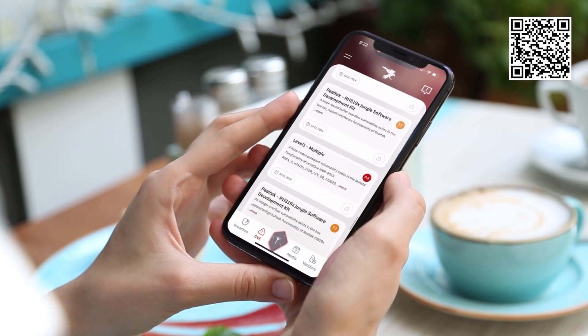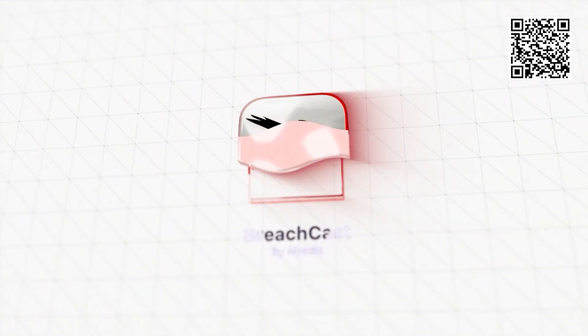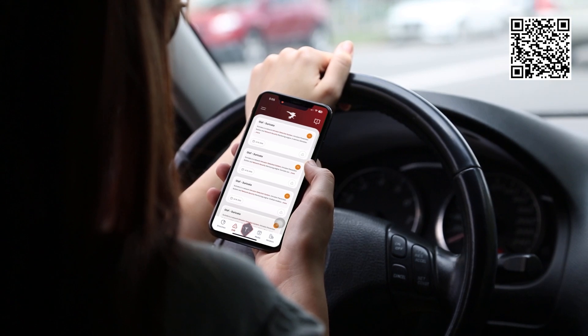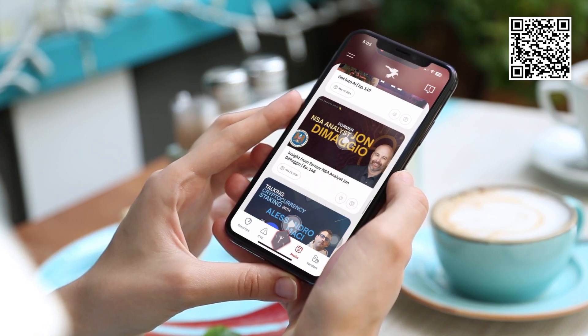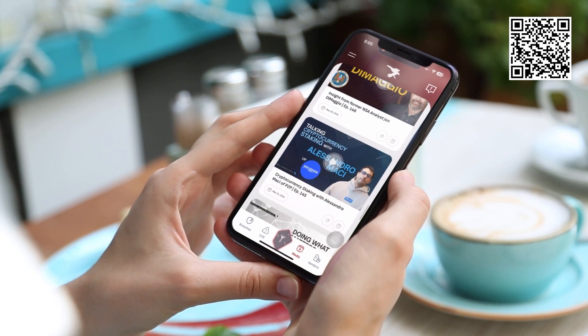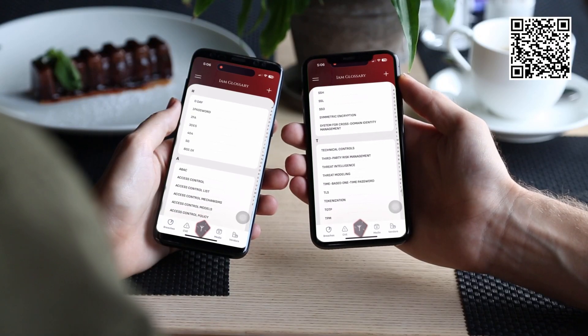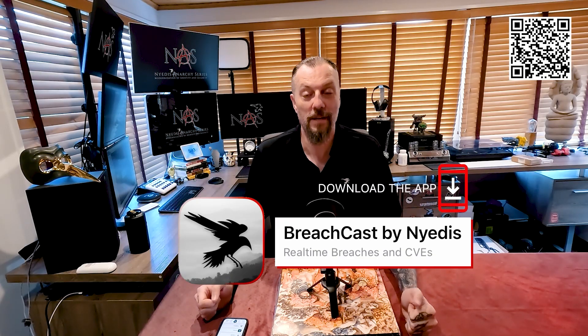Nidus has just created the first iOS app made exclusively for identity management professionals. It's called Nidus Breachcast and you can download it now. We have real-time updates of all the latest breaches occurring, CVEs as they come out in real-time pertaining to identity management, media including this podcast with more coming, a complete vendor list of all identity management vendors and their products, and an identity management glossary with all those crazy words and acronyms. No ads, just pure information to make your life simple.